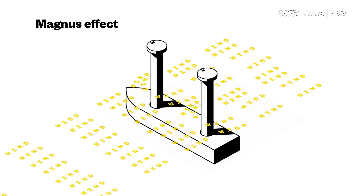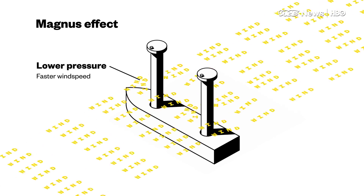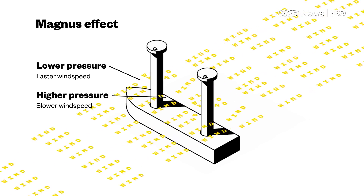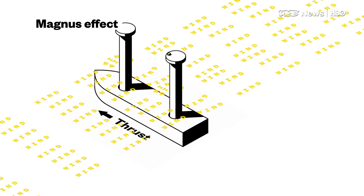When wind hits the cylinders, they spin really fast. That movement creates a difference in pressure between the front and the rear of each cylinder, which is exactly what happens with airplane wings, just on a different axis. In this case, the pressure differential pushes the ship forward.